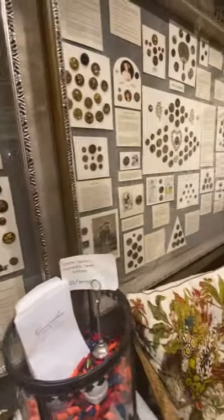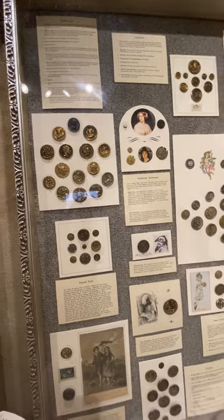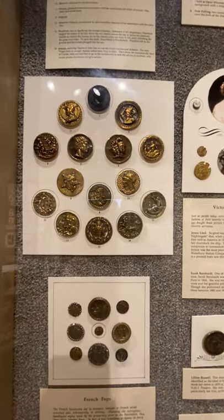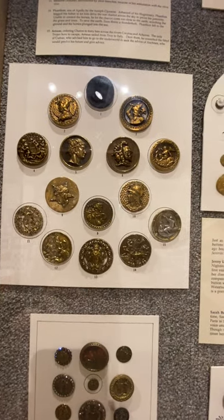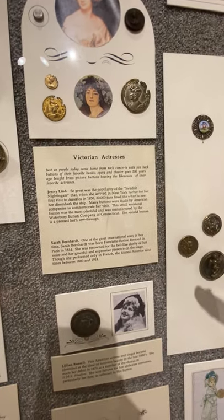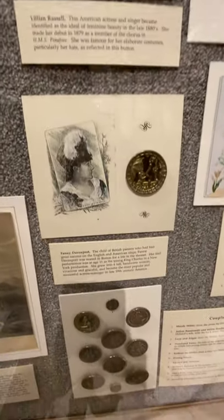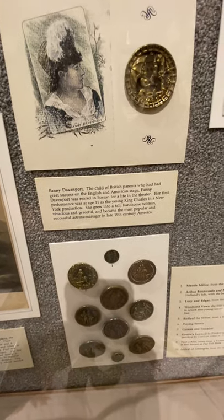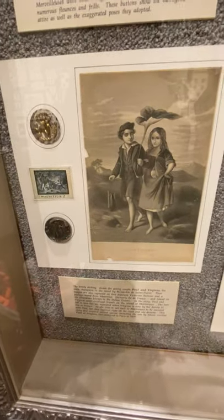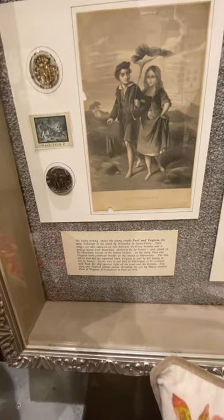If you come over to our next case, these are buttons by different subject matter, not so much the natural world. We have mythology here — Greek, Roman, Norse, they're all there. Victorian actresses: Jenny Lind, Sarah Bernhardt, Lillian Russell, and Fanny Davenport. They were the celebrities of their day and they were celebrated in buttons. Also Victorian literature — there's a book, 'Paul and Virginia,' a very popular book at the time.